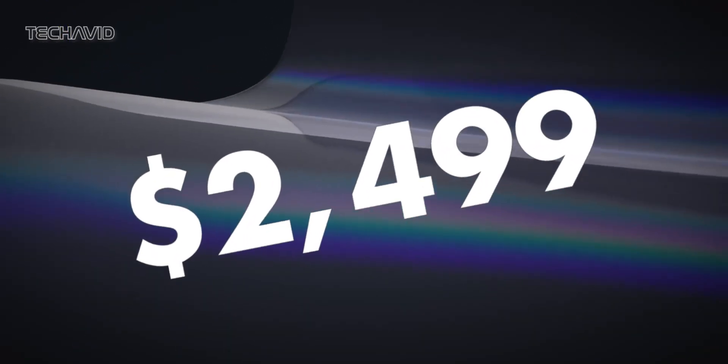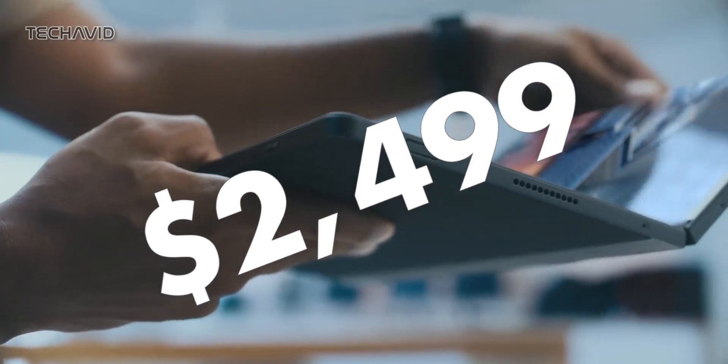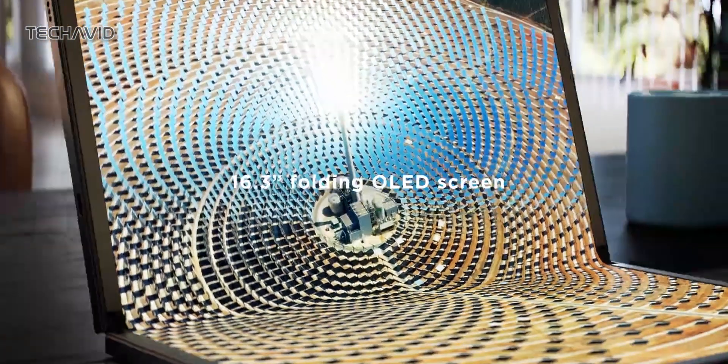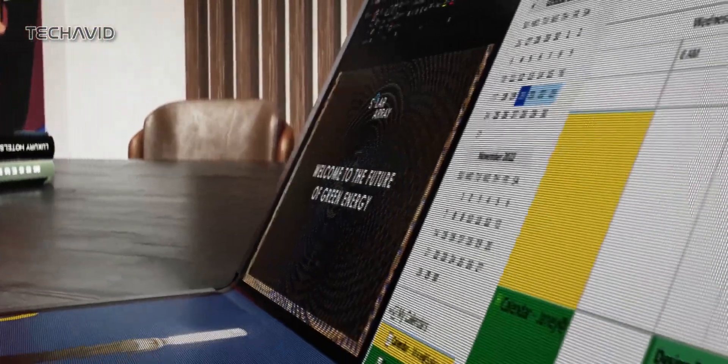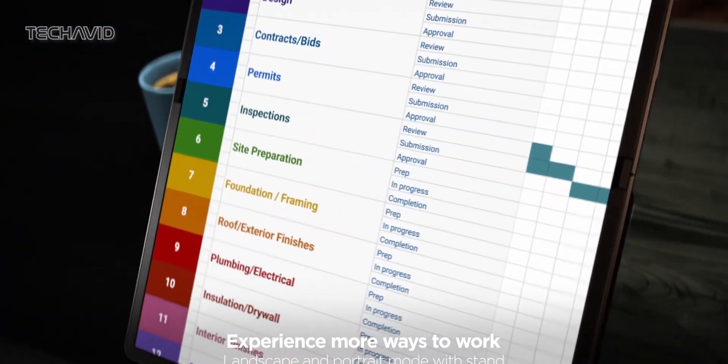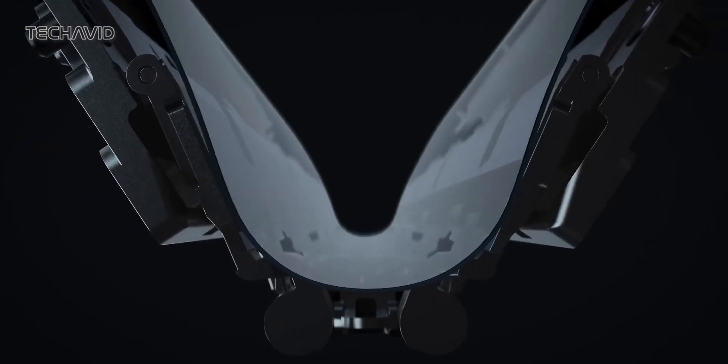Priced at $2,499, the ThinkPad X1 Fold is a unique offering in the world of technology. It delivers full PC capabilities on a massive 16.3-inch foldable display while retaining the flexibility of a foldable form factor. Let's dive into what makes this device so special.